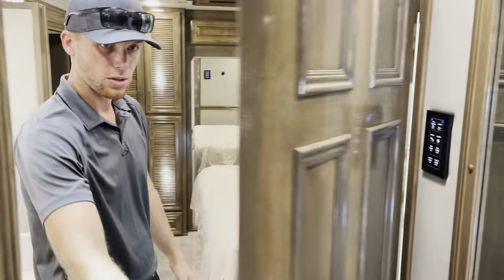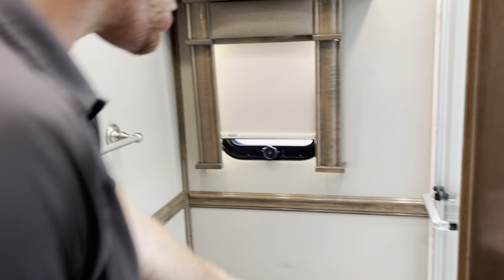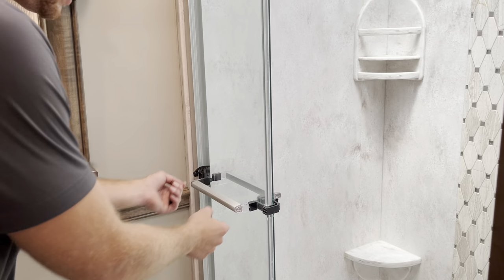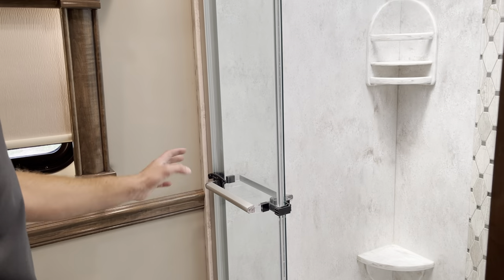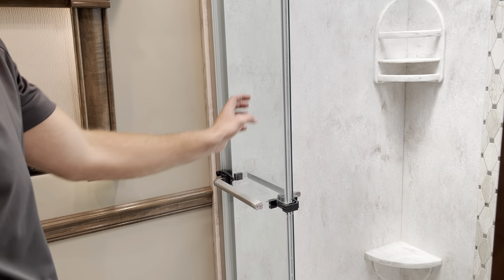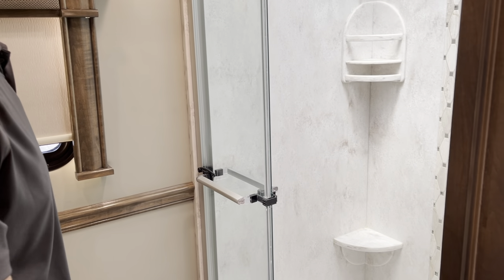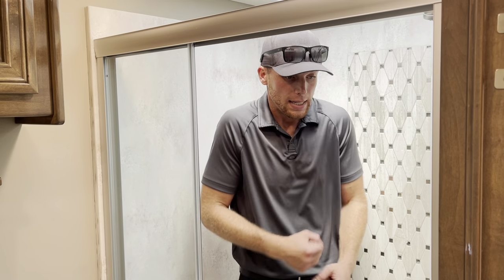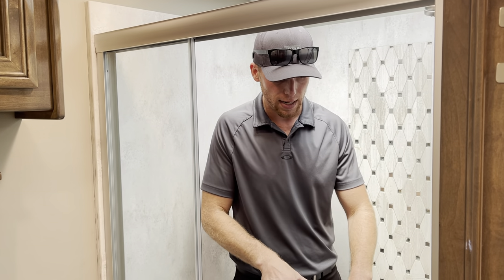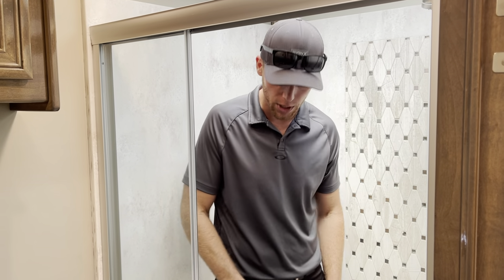The bathroom in this coach is very nice and clean. There is a latch on the shower — take note, if that's up it will move. When you're traveling you want that latch down to keep it from shattering going down the road. I love the showers they put in these — super nice, clean, and big. I'm six foot three and when I step in here it feels similar to a home shower. I'm not feeling super cramped. Nice size shower that doesn't take up a lot of room in the coach.